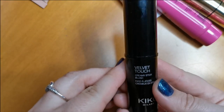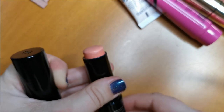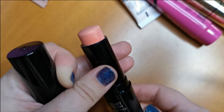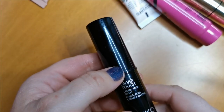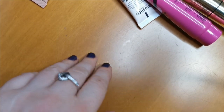Then we have this Velvet Touch Creamy Stick Blush from Kiko Milano. This one I think I can let go of. Yes, I am going to let go of that because I've only used it once. So that one's in the declutter.